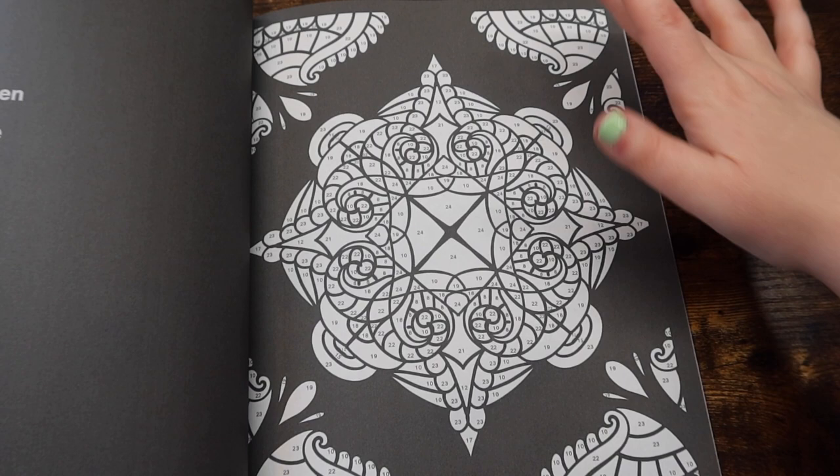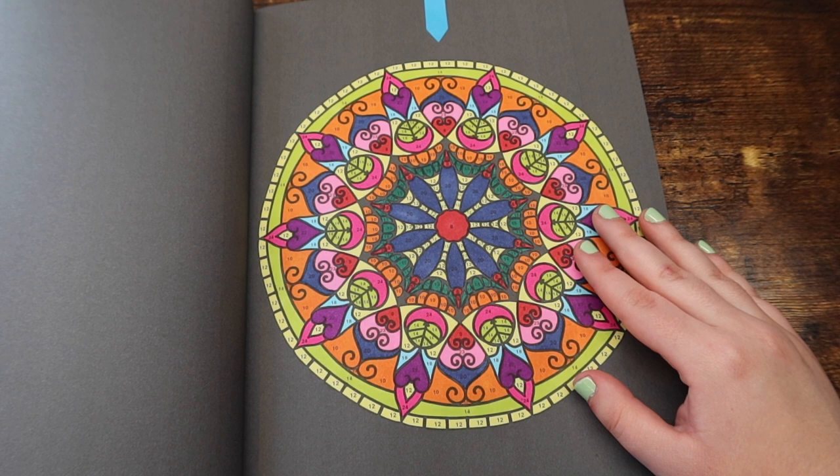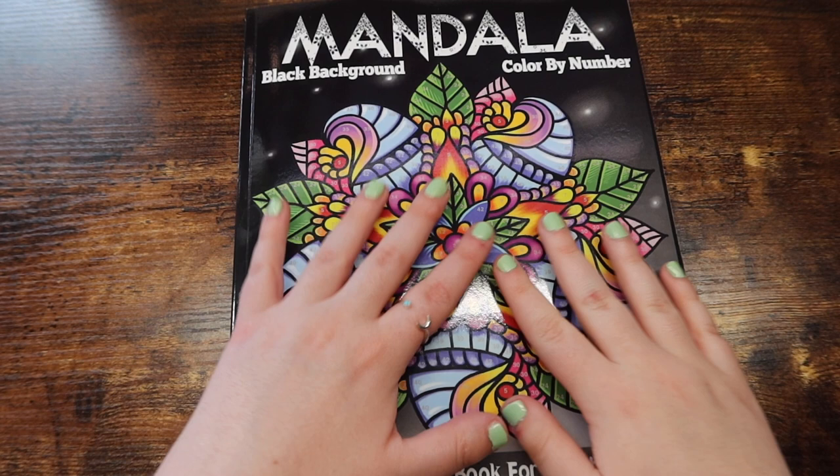I'll give you guys a little bit of a sneak peek into what I colored this month. But this is kind of just what a completed page in this book would look like. Love how it came out. And honestly, you can't go wrong with any Colorquestopia books. This is definitely a great brand if you're looking for color by number.